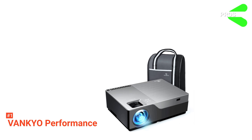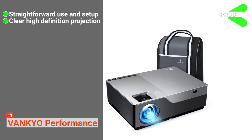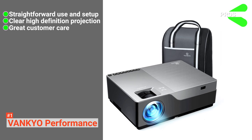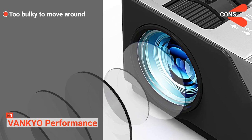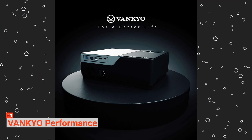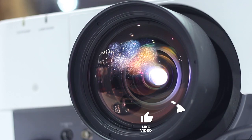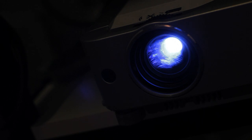Its pros are: it's simple to set up and use, it has precise text clarity, and it has an extended warranty as standard. However, it is pretty large, so not particularly portable. The Vankyo Performance has everything necessary for teachers to give a great school experience. That's all for now. Thanks for watching. If we helped you out in any way, please hit the like and subscribe button. We'll see you guys in the next videos.